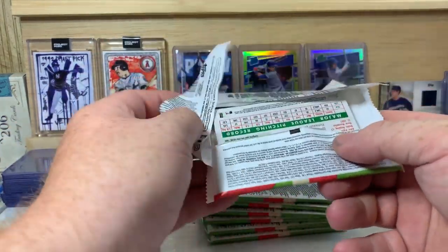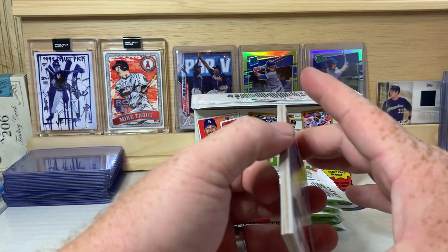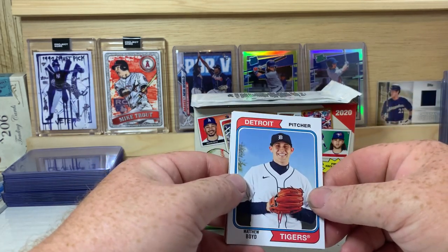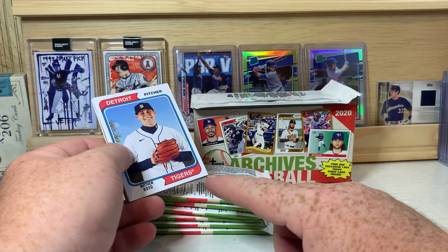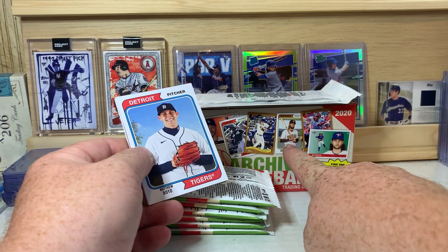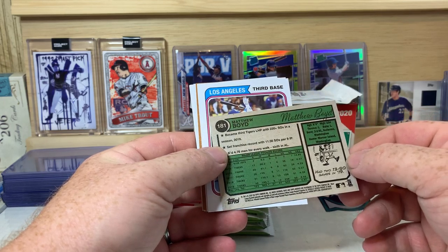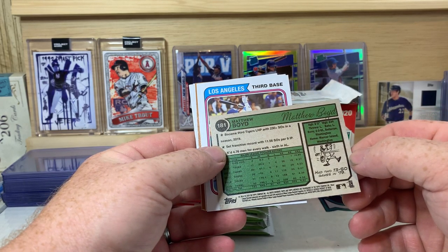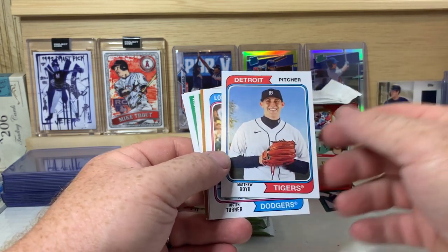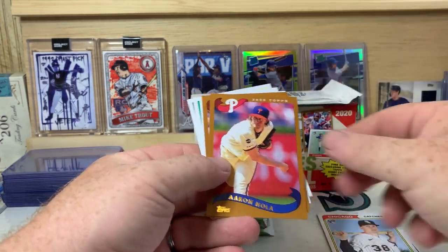I'll be honest - in the past I wasn't really a huge fan of Archives, at least last year's anyway. It's a fun product but in my opinion not the greatest. They do have cool designs this year though. This gold design here is a 2002 design, I think this is 75, and these are 55 - or maybe it's 74 and 55, I can't remember. Let me know in the comments below if you guys are aware.